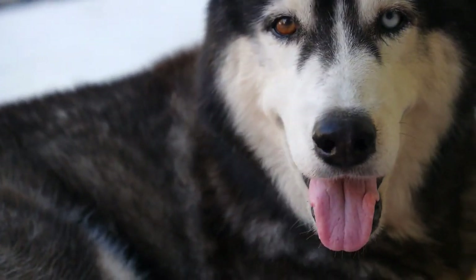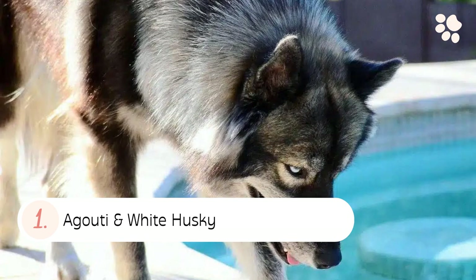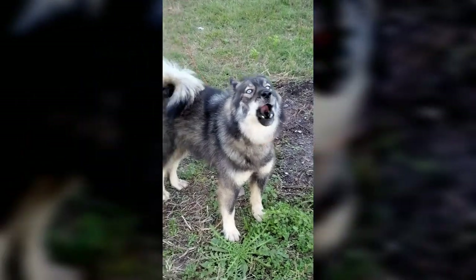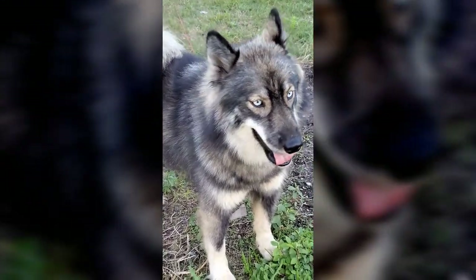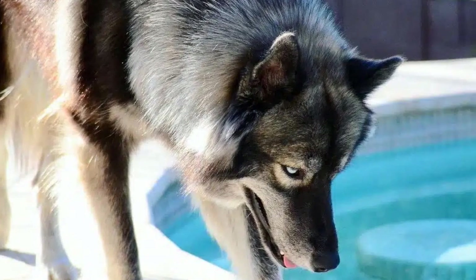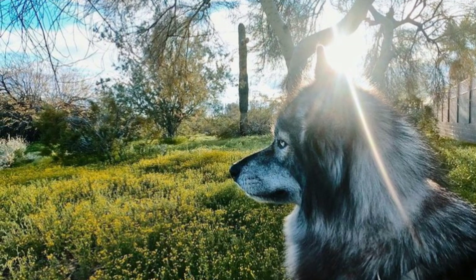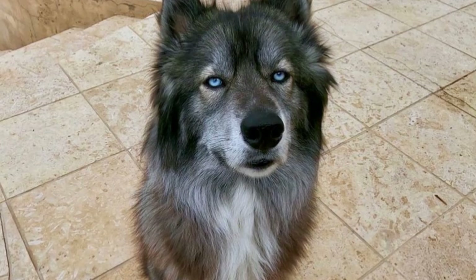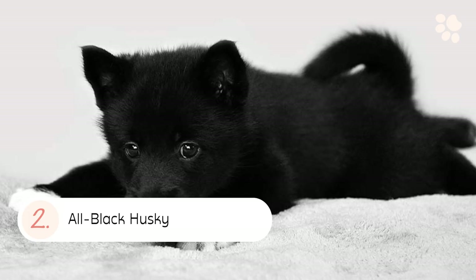The first nine are recognized by the American Kennel Club. Number one: the Agouti and White Husky. An agouti and white husky can be identified by its unique coat pattern. The agouti and white Siberian Husky has a predominantly white coat with large areas of agouti fur, which is typically a reddish-brown color with black tips, giving the coat a grizzled appearance.